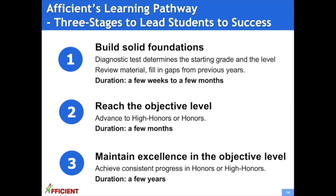A student generally goes through three stages in the learning pathway. The first stage is to build a solid foundation — our diagnostic test determines the starting grade, the student reviews material and fills in knowledge gaps from previous years, and this stage takes about a few weeks to a few months. The second stage is to reach the objective level, where the student self-learns new material and advances to reach high honors or honors, moving above what they learned in school. This stage is typically a few months.